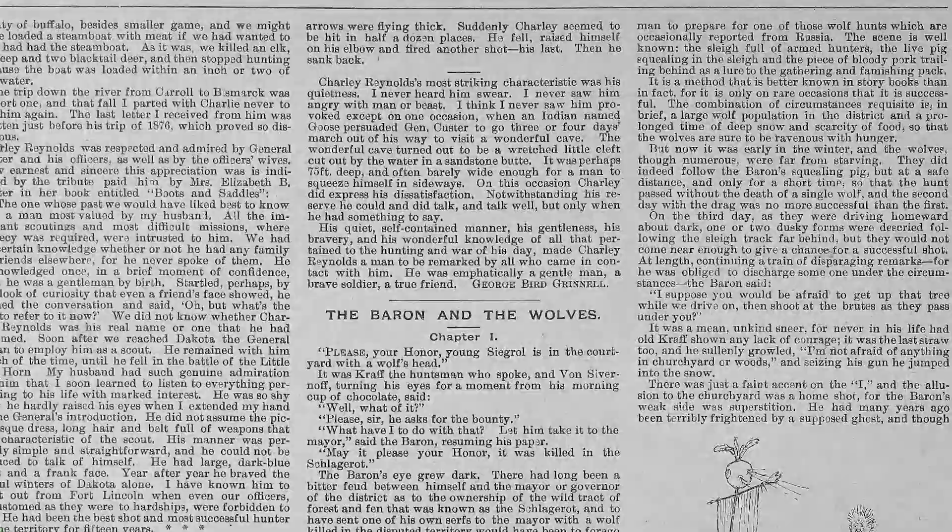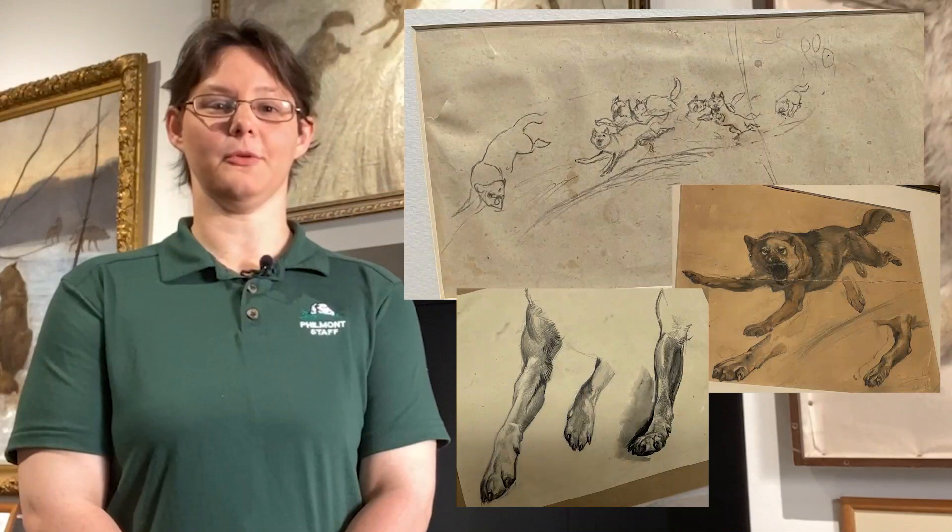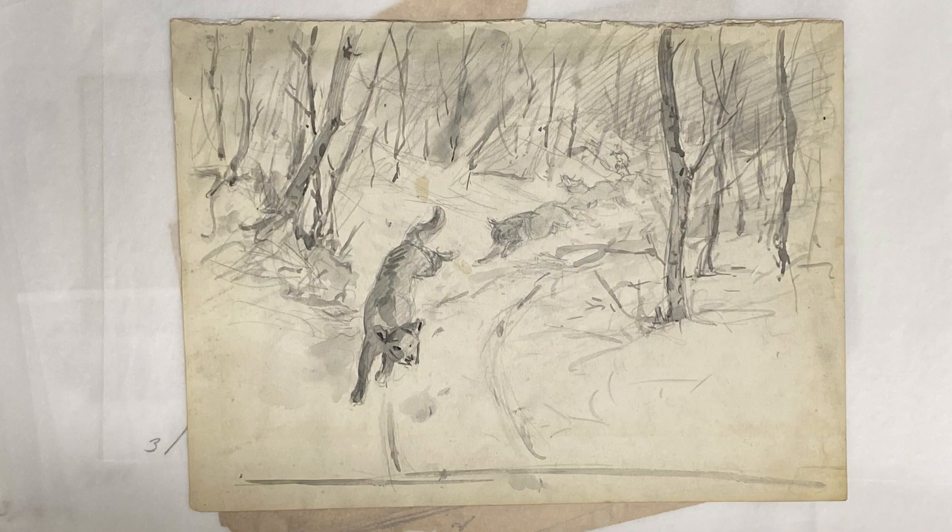Seton later published the story in Forest and Stream, titled The Baron and the Wolves. In creating this image, Seton did multiple elaborate studies of each of the 12 wolves, likely based on wolves sketched from the Paris Zoo. He also did several other studies to create the color scheme and arrangement for this piece.